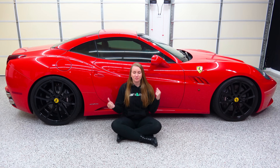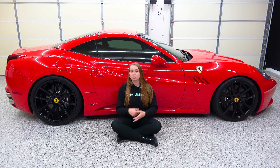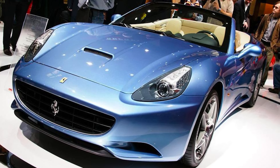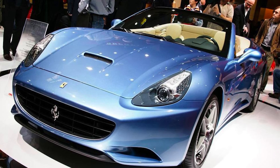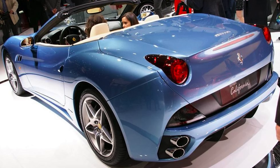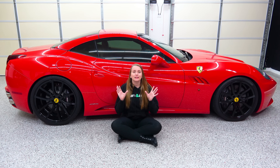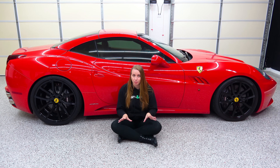Before we get to this car, let's talk about how the California came to be. The California is a pretty modern Ferrari. It debuted at the Paris Motor Show in 2008, and it was a big move for Ferrari mainly because this car had so many attributes the company hadn't put in a car before. Let me list those attributes off — and reminder, these are all firsts for Ferrari.